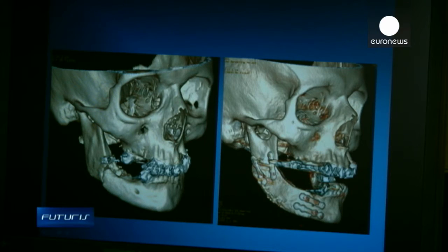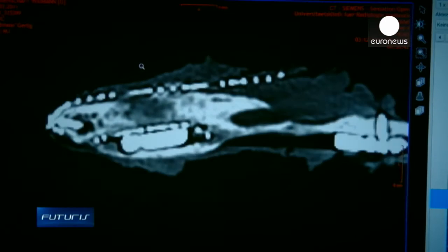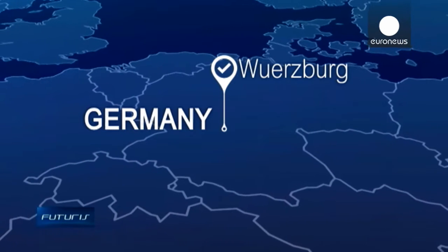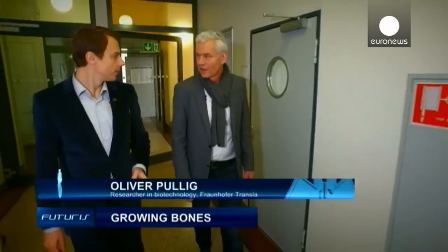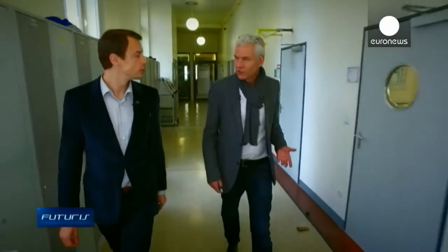Synthetic implants or tissue from other donors can be rejected by the patient's body. A European research project is working on a treatment that aims at overcoming these drawbacks. The big advantage of this method is using the body's own cells, so there is no immune reaction against foreign products, and it's accepted by the body perfectly.